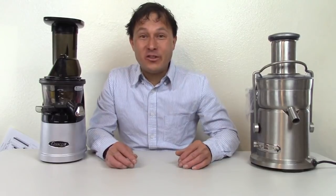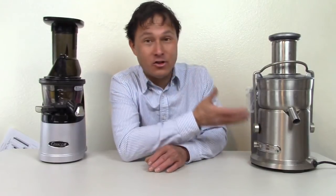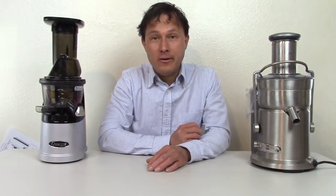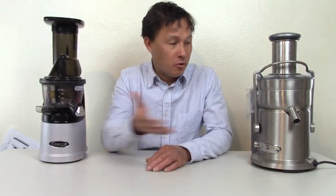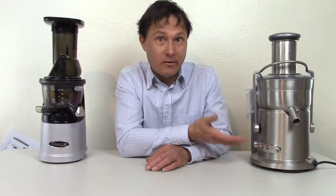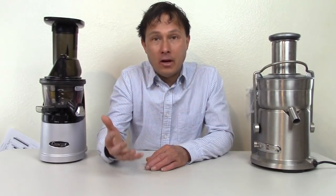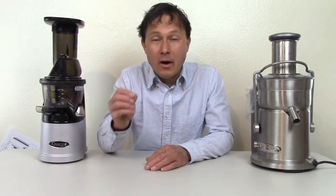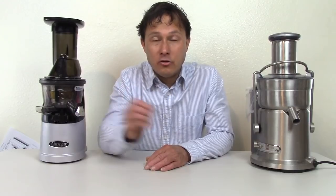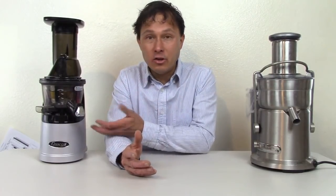This is John Kohler at discountjuicers.com. Today we have another exciting episode. I'm going to share my top reasons why you shouldn't get a centrifugal ejection juicer. I know you guys may be researching juicers right now, and if you go to your local department store, pretty much the only style they have is a centrifugal ejection machine. You may want to spend a little bit more and get a slow juicer.